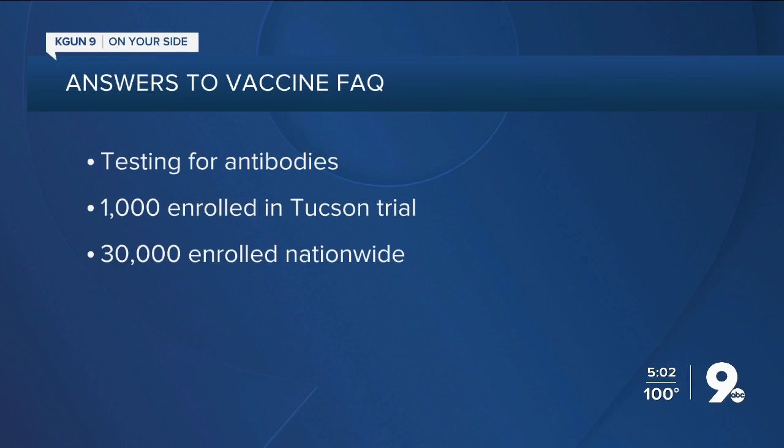Again, it's not a live virus. Participants like me will have our blood checked regularly for antibodies to the virus. The Tucson clinic is seeing about 20 participants per day, but that'll ramp up over the next few weeks. They hope to have 1,000 Tucsonians enrolled in the trial. Nationally, there will be 30,000.